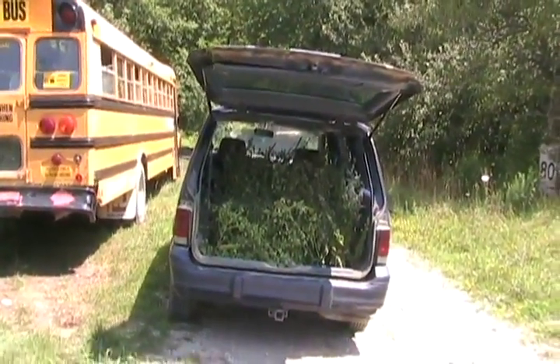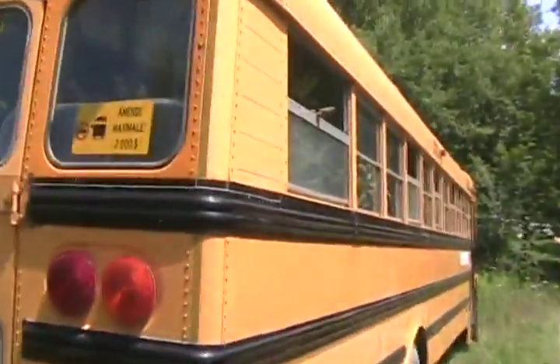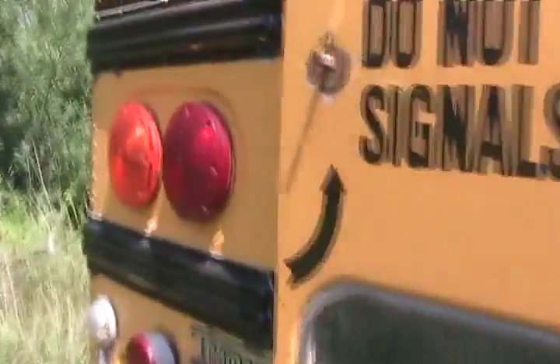There's another hundred pounds of catnip to unload and dry in my bus. Actually, the bus is full. I'm going to have to start using my transport trailer now, my big 53-footer. Let me show you.